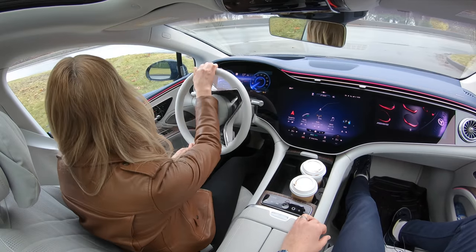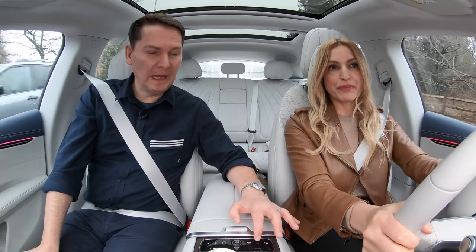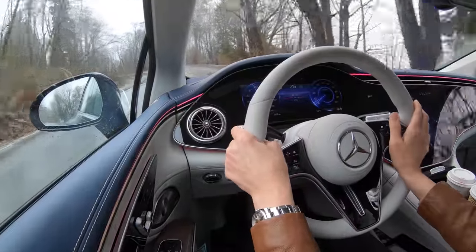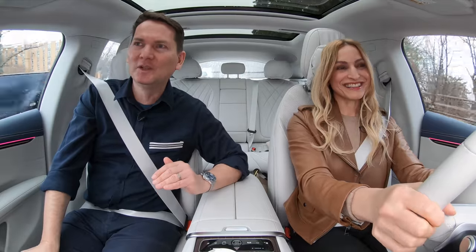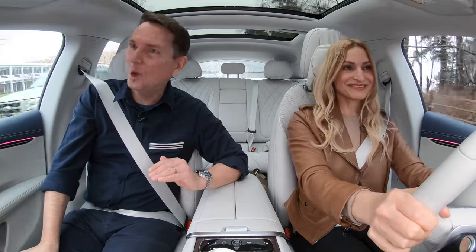Steering is quite light. If you put it in sport mode it firms up a bit — it's definitely slightly heavier than comfort mode, though that's all artificially done. This is Mercedes' take on a full-size luxury sedan, so it's always going to have traditional luxury. They won't stray from that.